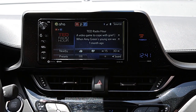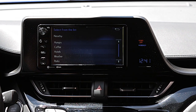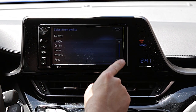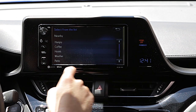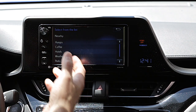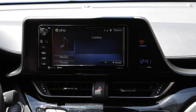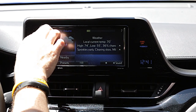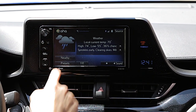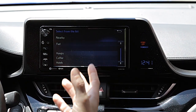What I can also do with AHA radio is use this button called Nearby. If I hit that, it's going to show me options for hungry, coffee, hotels, weather, parks, and fuel. If I click on hungry, it will list the closest restaurants to the proximity of the vehicle. Same thing with coffee and hotels. If I click on weather, it's going to provide me the latest weather. It will also show me the closest parks and gas stations.